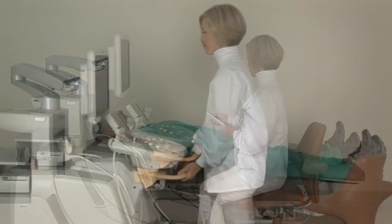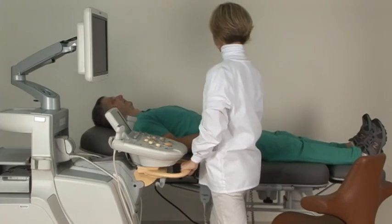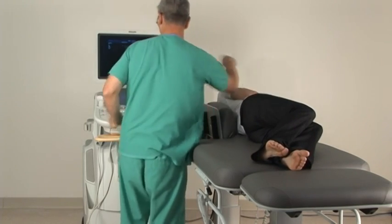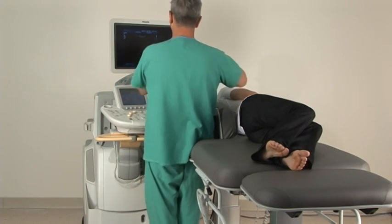Additionally, the large height range allows sonographers to alternate between seated and standing positions, an excellent way to avoid repetitive strain injuries. Back access panels are available on both sides of the exam table. These help position patients for breast ultrasound exams or biopsies and can provide support when a patient is in a decubitus position during an exam.